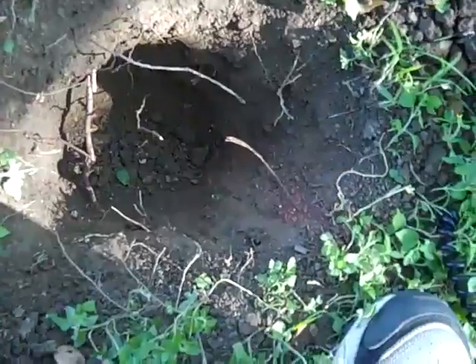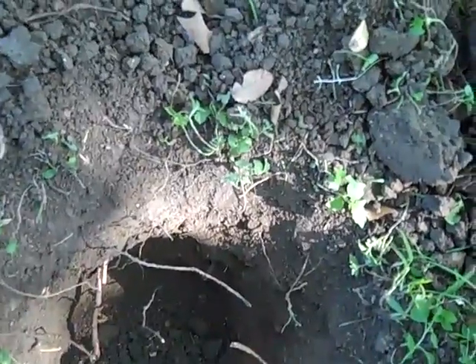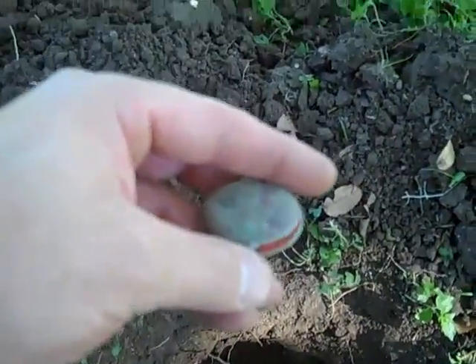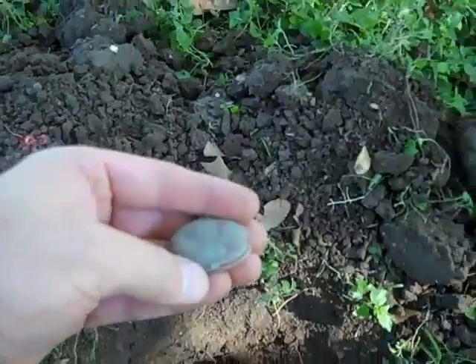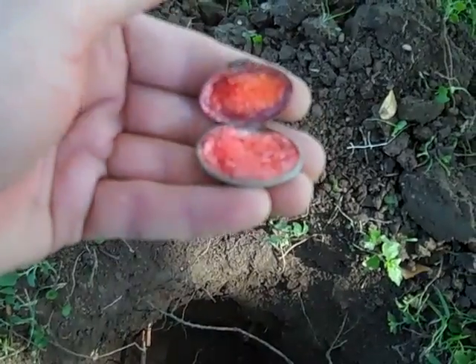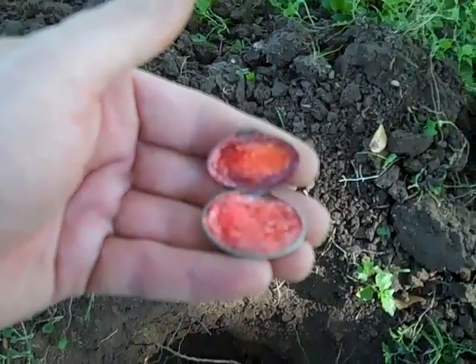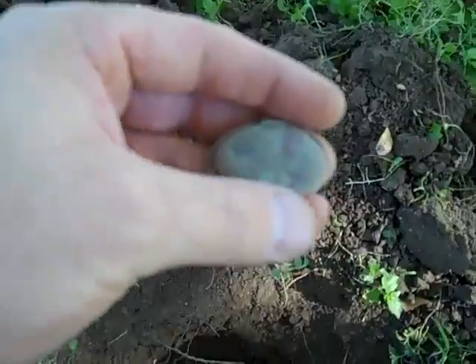I just dug about 10 or so inches and found some old makeup deal — real old. I opened it up hoping there were some coins in there, but there's some kind of red stuff inside. That's pretty neat. I wish I hadn't broke it when I opened it up, but oh well — it's got to be old.